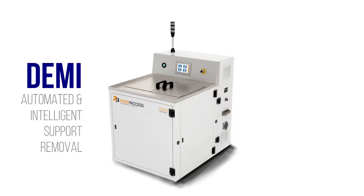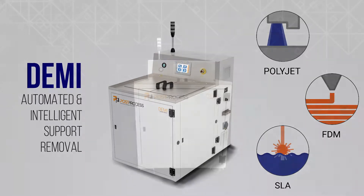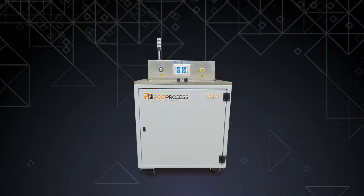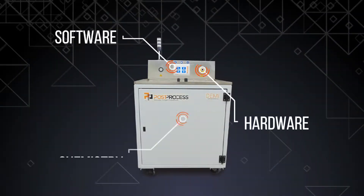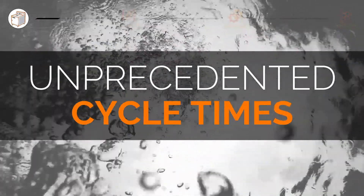Meet the DEMI. Automated and intelligent support removal for PolyJet, FDM, and SLA 3D print technologies. The world's only comprehensive software, hardware, and chemistry solution, enabling transformative results for additive post printing.